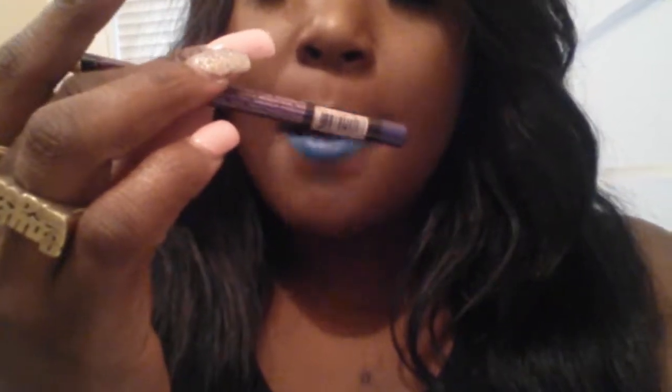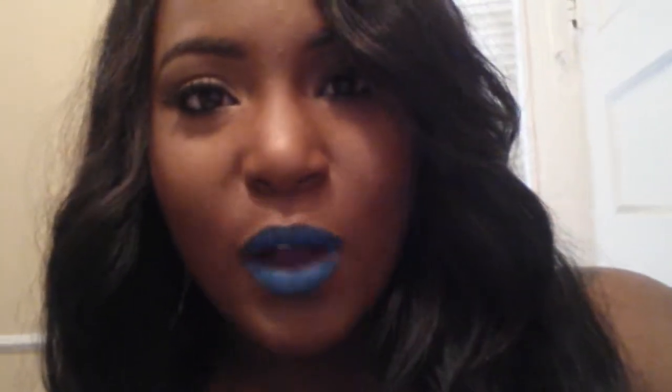For my lips this time, I lined them with this violet lip pencil by Clean Color. And then I put some Aruba Blue up there by Ruby Kisses — it's the lip lacquer. And I wore these blue lips all day on Autism Awareness to support my son.